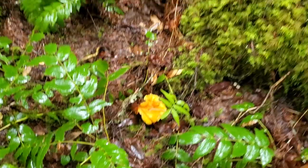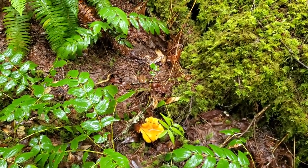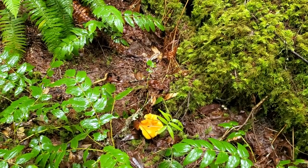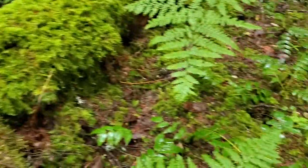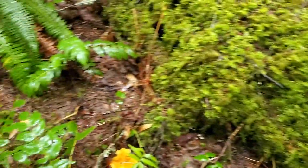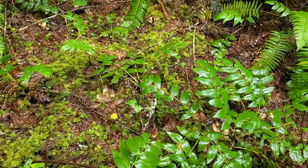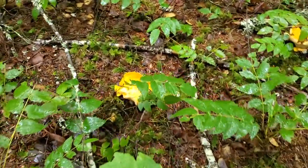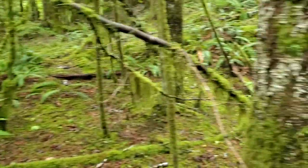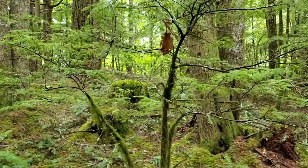Now people always ask me how do you know which ones are good? For some reason, chanterelles are — once you know what they look like, you know what they look like. They grow amongst all this kind of stuff, and they're so bright and yellow that when you come across one, it's really hard to miss them. Here's another example — these are massive. Some around there, and I even see some up over there.